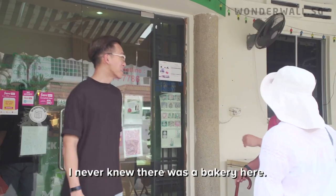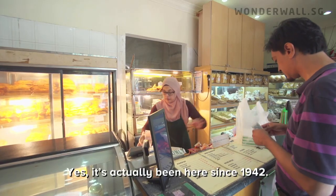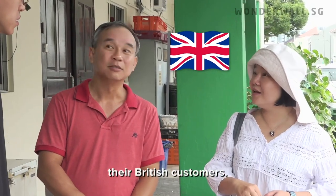I never knew there was a bakery here. It's actually been here since 1942. They got their inspiration from British customers.